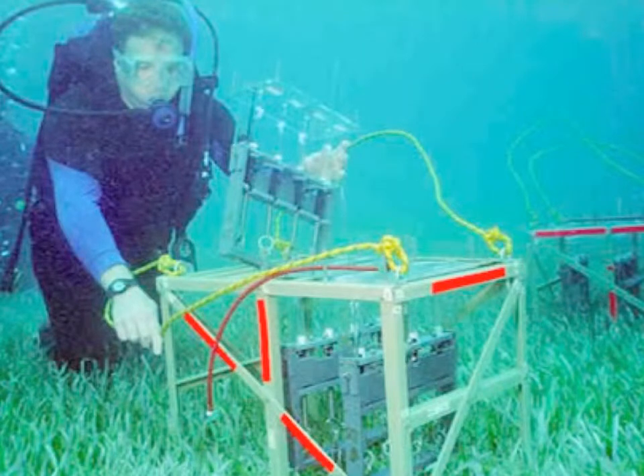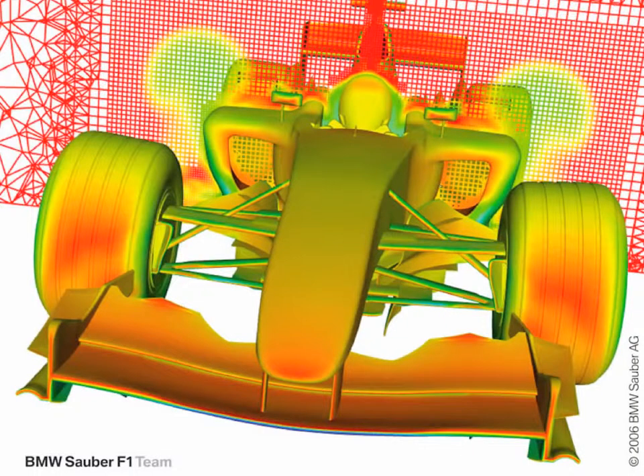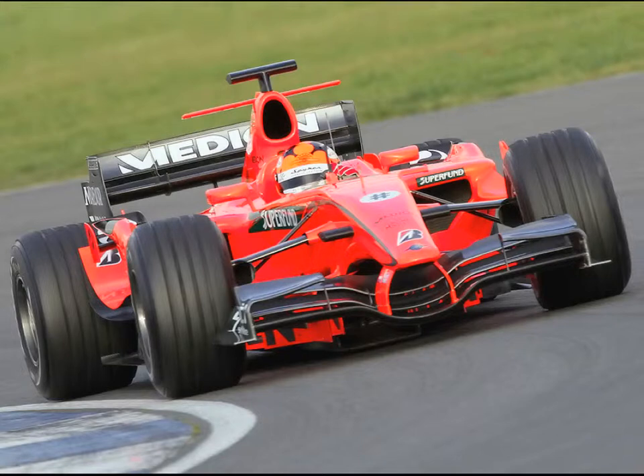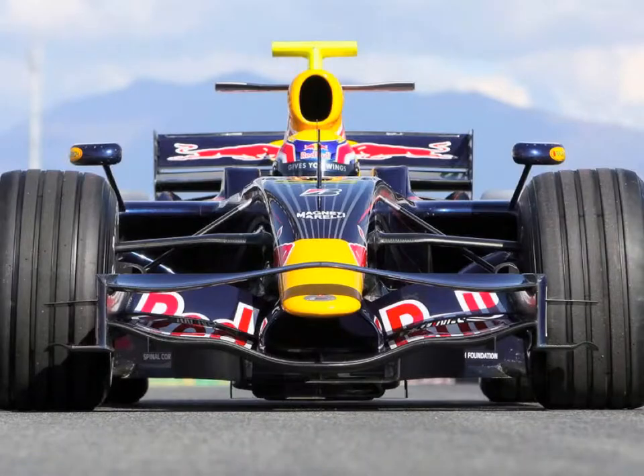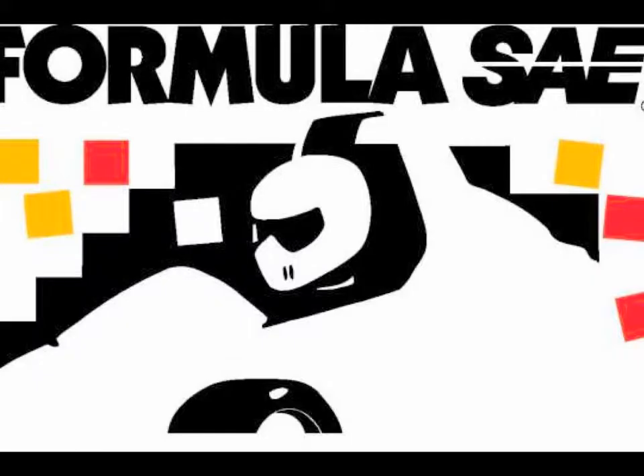One of these programs is the Motorsports Engineering Department, which focuses on the fundamentals of race car design. The technology and design of standard road vehicles draw inspiration from the extreme engineering of the race cars of NASCAR and Formula One. In an effort to prepare students for the design challenges they will face in the industry, Old Dominion University participates in the Formula SAE competition.